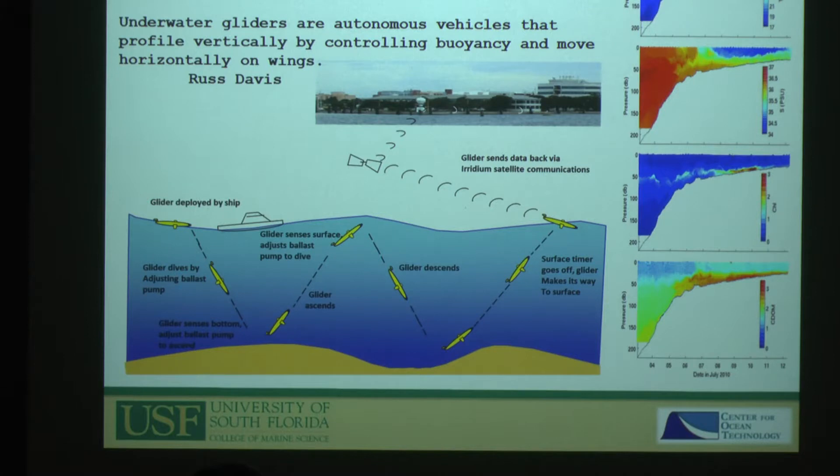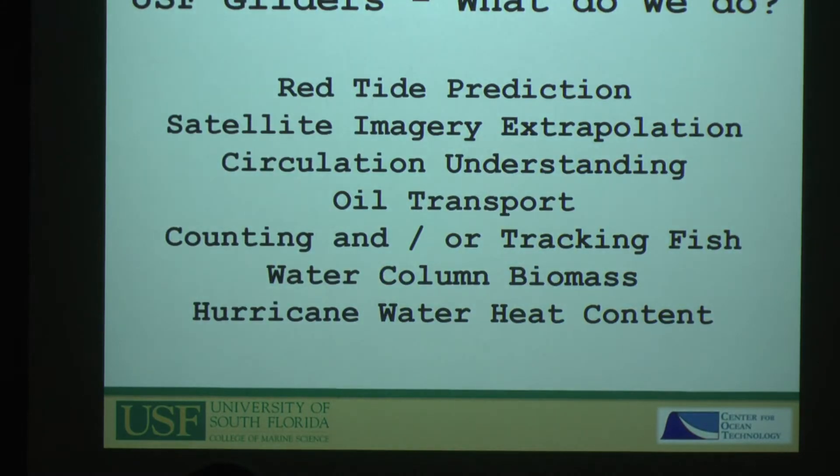The gliders were created primarily by the Navy to understand density structure, because the Navy cares about sound propagation — they wanted a cheap way to get sound propagation data. Once you have a platform that works, you can do all kinds of other things with it. We've been using them for red tide prediction, understanding where water is moving and what might be in it, taking satellite imagery from the surface down to the bottom, understanding circulation dynamics and oil transport. More recently we've moved into trying to count and track fish and do water column biomass measurements.